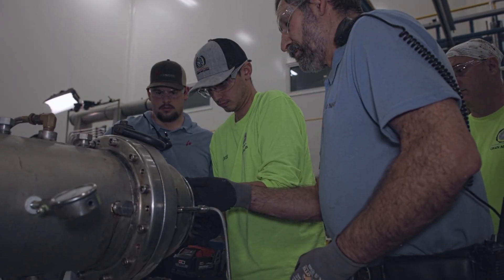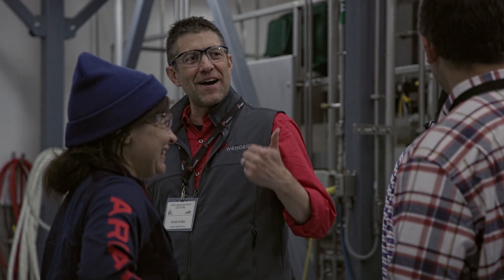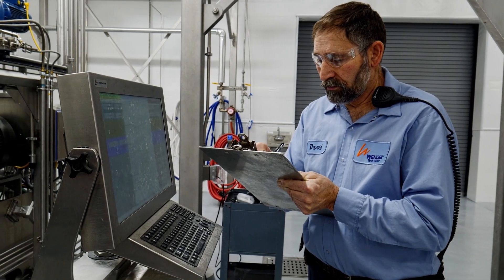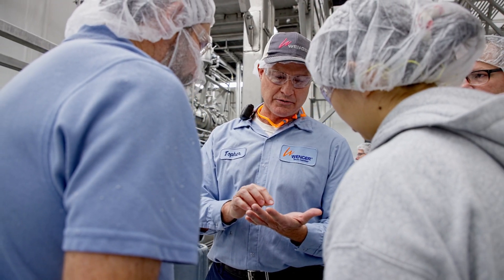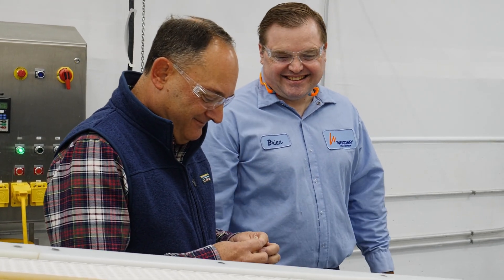That knowledge really gives us a better opportunity to help the clients with their trial. And in a lot of cases, develop their products. And it gives us — we're a step above everybody else when it comes to our process technology people.